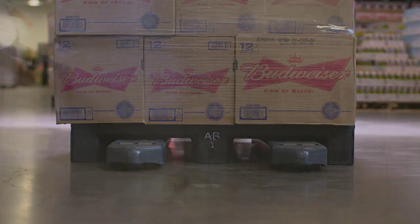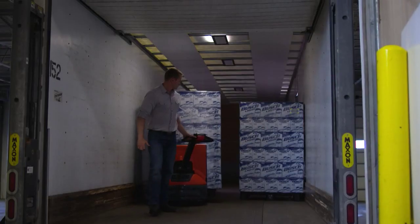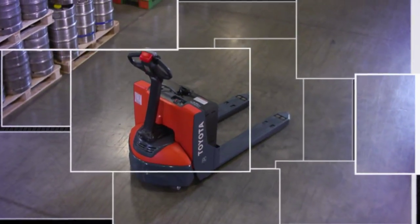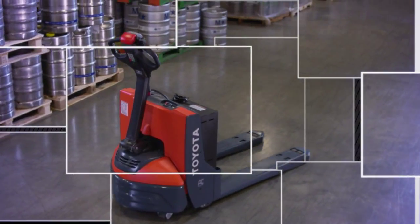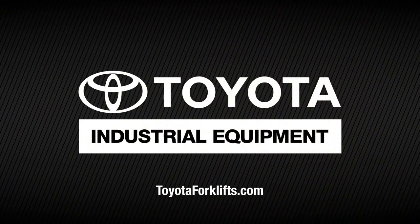The versatile, durable Toyota Electric Walkie Pallet Jack will help increase your operation's efficiency, productivity, and profitability. For more information on the complete product line of Toyota Pallet Jacks, visit toyotaforklifts.com to find your local Toyota Forklift dealer.